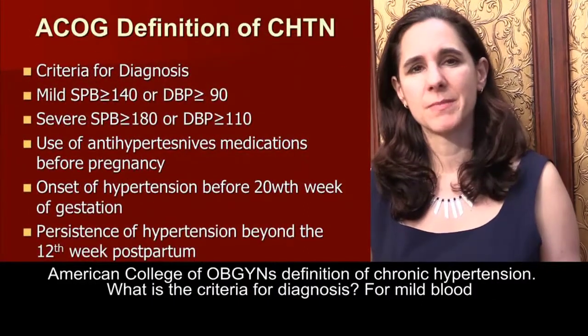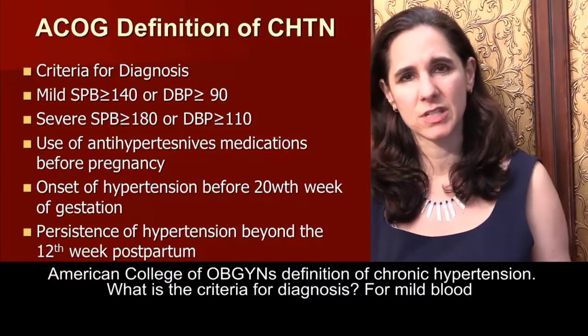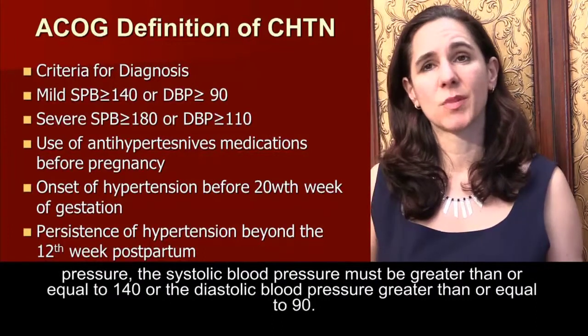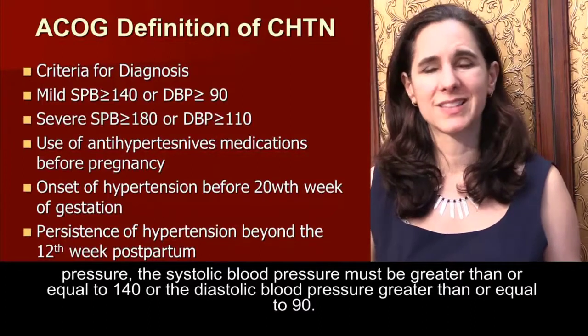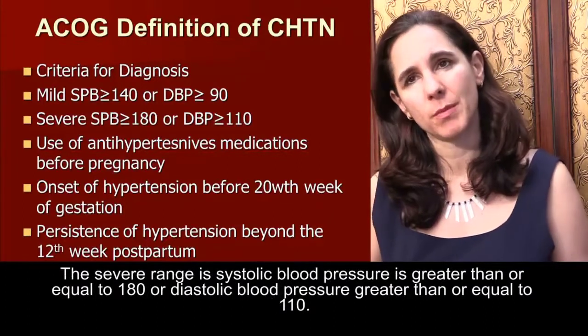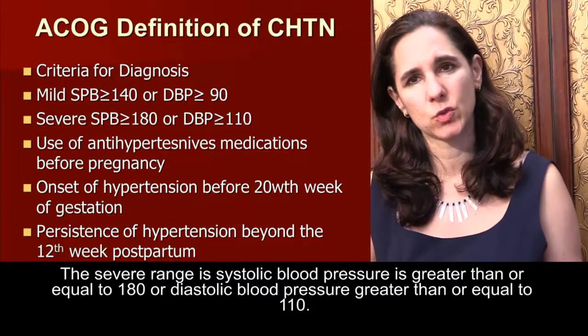Let's start with the American College of OBGYN's definition of chronic hypertension. For mild blood pressure, the systolic blood pressure must be greater than or equal to 140, or the diastolic blood pressure greater than or equal to 90. The severe range is systolic blood pressure greater than or equal to 180, or diastolic blood pressure greater than or equal to 110.